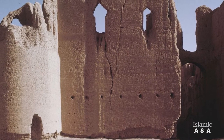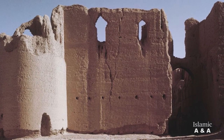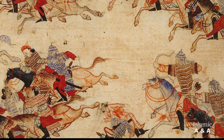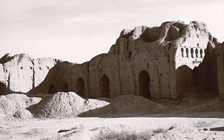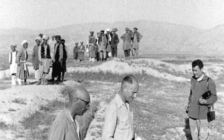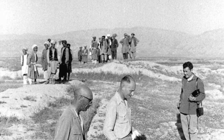Lashkari Bazar was badly damaged after the fall of the Ghaznavids during the conquests by the Gurids and the invasion of the Mongolian army in the early 13th century. The remains of the palace complex were largely excavated between 1949 and 1951 by the French Délégation Archéologique Française en Afghanistan under the leadership of the archaeologist Daniel Schlumberger.